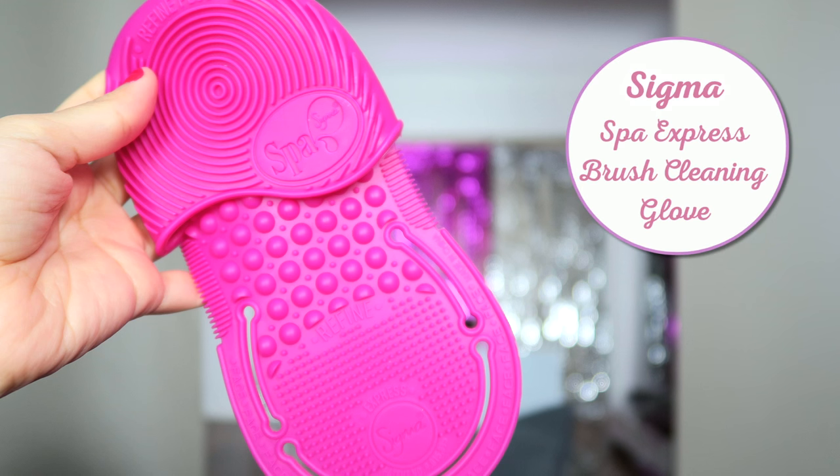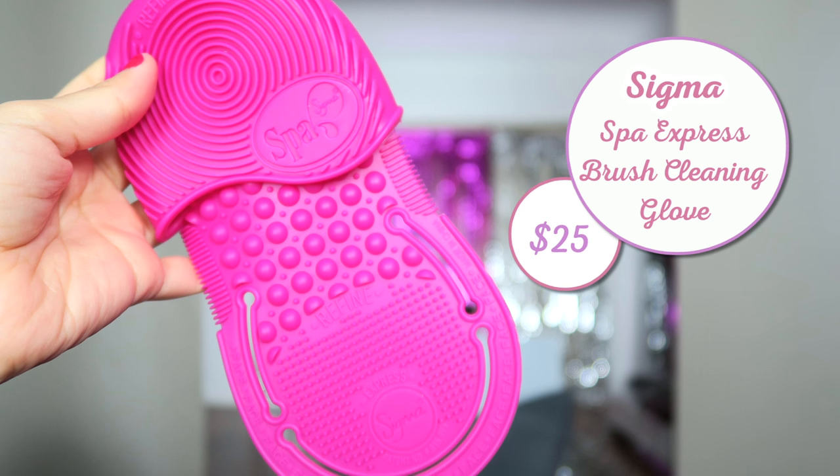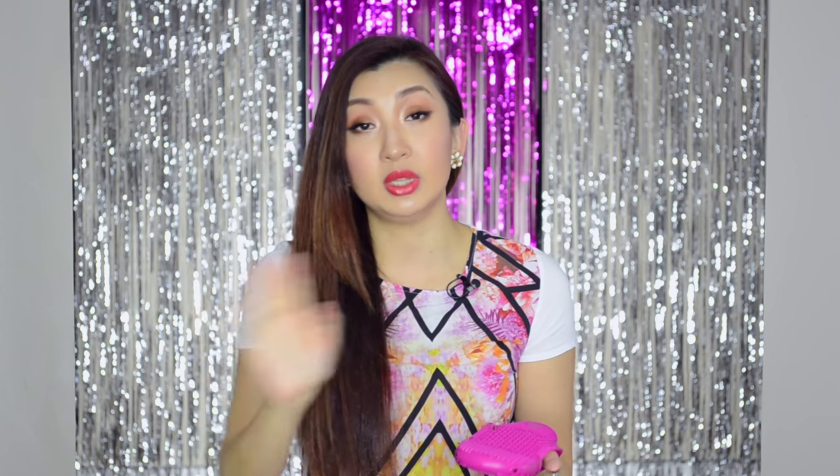This is the Sigma Spa brush cleaning glove. I saw this on the website and I knew I needed it. I'd had the brush egg for the longest time, but the downside was it was too small for big powder brushes. This glove fits around your hand and you can wash your brushes from all different areas on it. It's so convenient — once you wash, you can squeeze dry in your hands and the brush is pretty much completely clean. The silicone material doesn't stain as much as the brush egg. I really, really love this. If you're looking for a brush cleaning glove, this is definitely one you should consider.